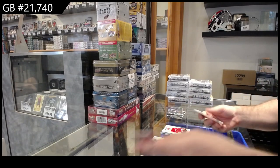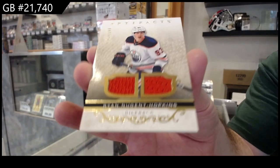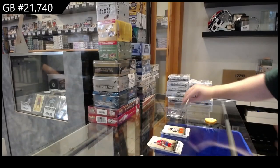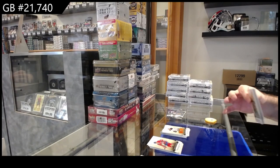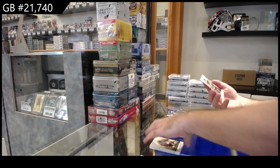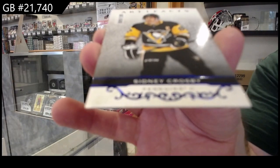We've got a dual jersey to $2.49 of Hopkins for the Oilers. We've got number $1.99 Crosby for the Penguins.